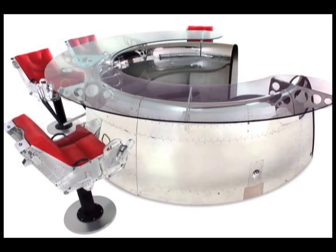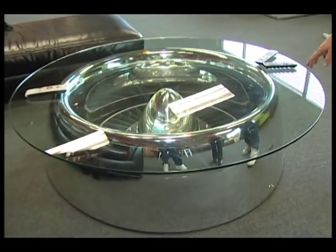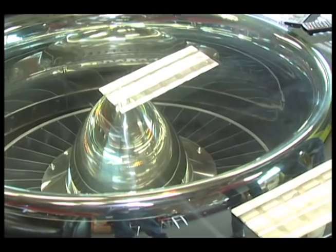Everything's custom fabricated — a customer tells us how long, what color, what finish. And because the pieces are all from limited edition series, they're always coming up with new ideas. This nose cone was off a DC-9, and we took a turbine fan from an F-4 Phantom and made it look like part of the jet engine — so this is a nice bar.